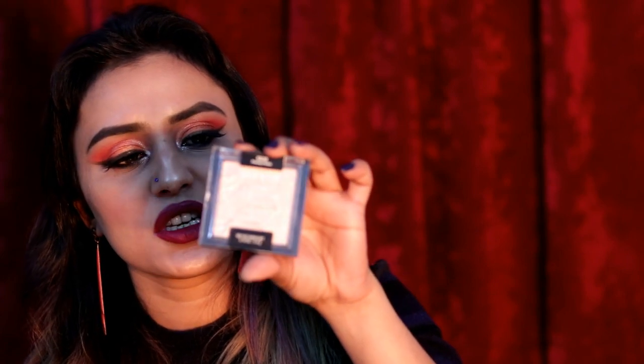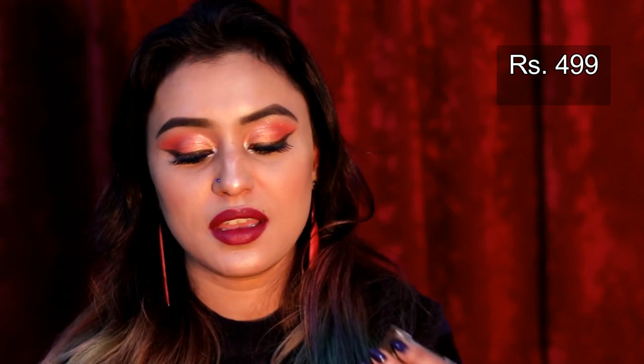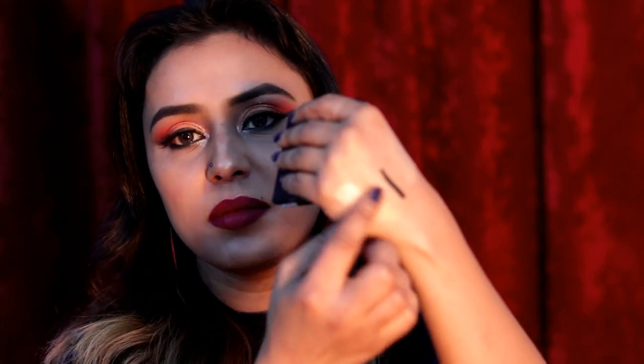Next is Wet n Wild Ultimate Brow Highlighter. It's not exactly white — it's a little pinkish, and you apply it below the brow bone or on your eyelid to brighten up the lid space before doing eyeshadow. Then I also have the Wet n Wild Mega Glow Highlighter in Precious Petals — I love that name. It's a very nice highlighter, great for inner corners and the nose, and is recommended by a lot of YouTubers.